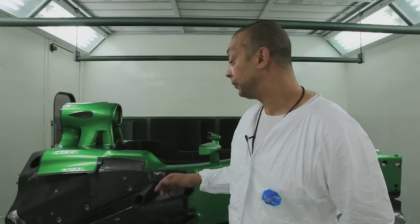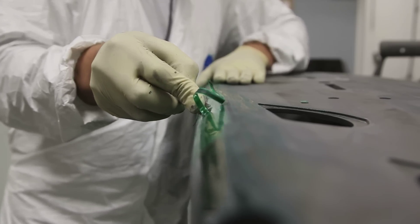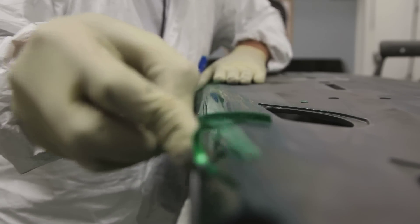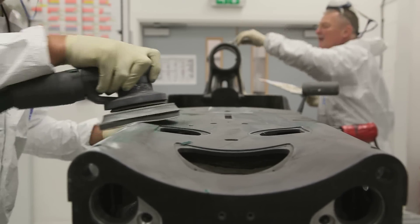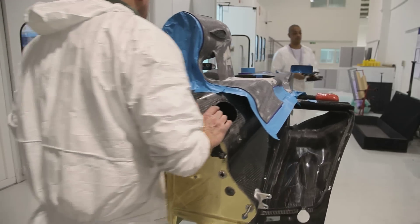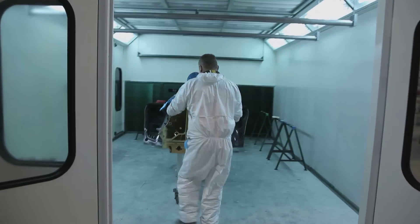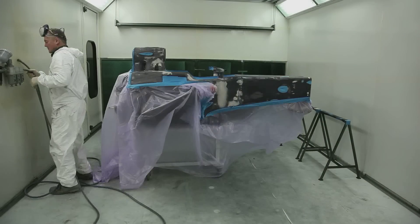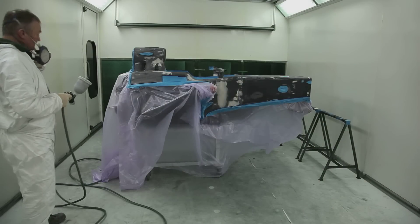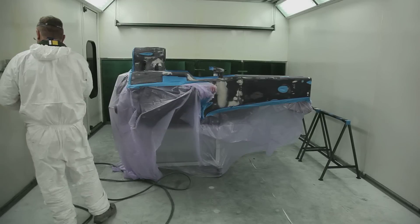So when the car came back from the test, we strip it down, take all the paint off, and then fill any imperfections. Then we masked it up and primed it. Priming is like an undercoat basically — if you were decorating your home, you'd put an undercoat on first, rub it so it's all smooth, and then put the colour on.